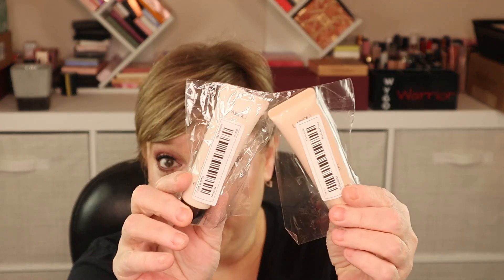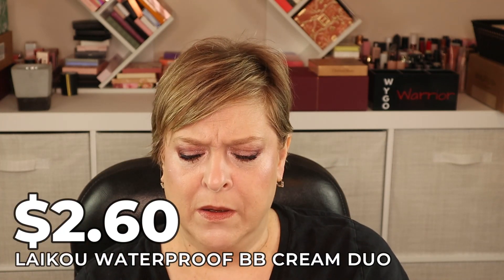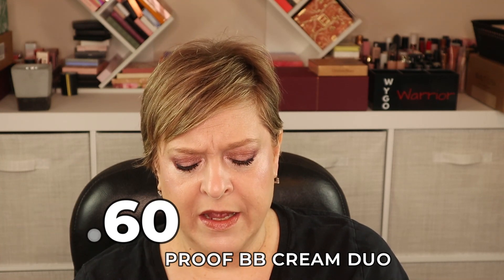I got a two-pack of BB cream from a brand called Like Cool for $2.60. You could pick two different shades, so I got 110 Ivory — which looks way too light — and 240 Natural. Hopefully one of them will work or I can mix them together.